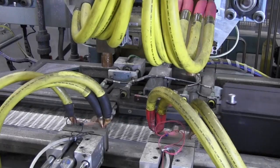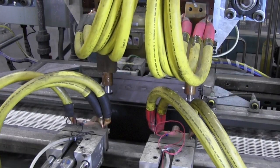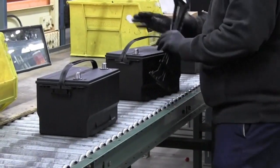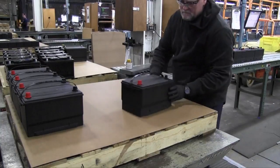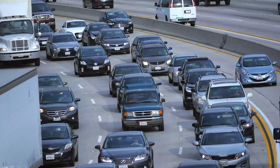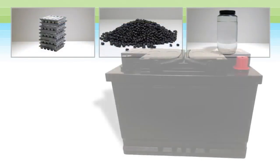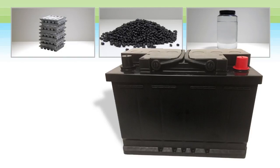At this point, the batteries are considered fully formed and are thoroughly tested and prepared for shipment, ready to go to retailers and consumers across the country — thus starting the cycle of use and reuse all over again.